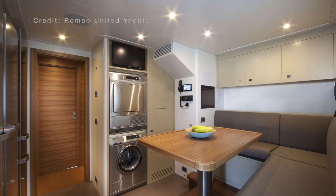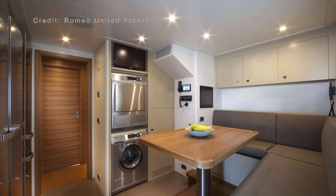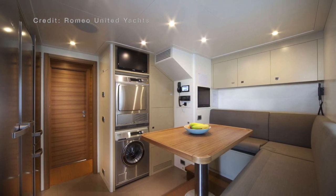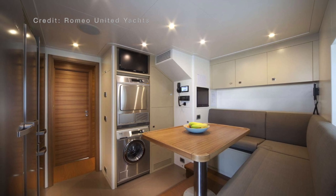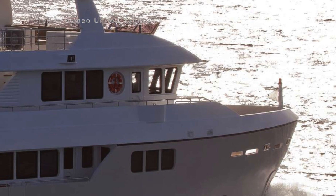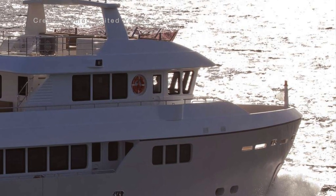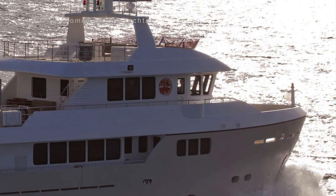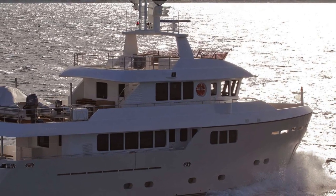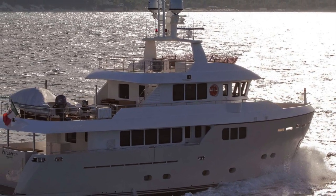As well as 10 guests, the 86 has space for four members of crew in two cabins. And this is an incredibly roomy vessel. The Darwin 86 might only be 26 meters in length overall, but she has a total of four decks.